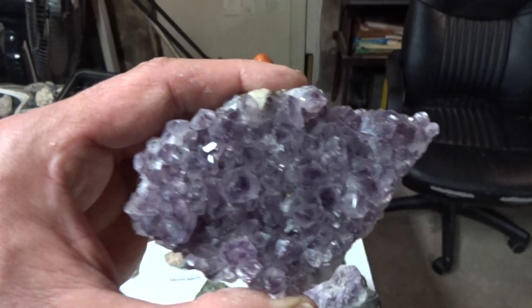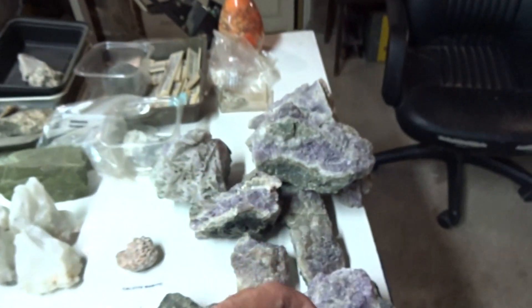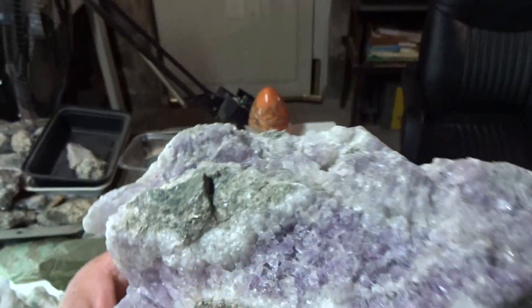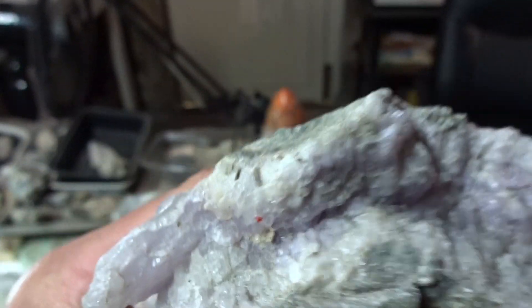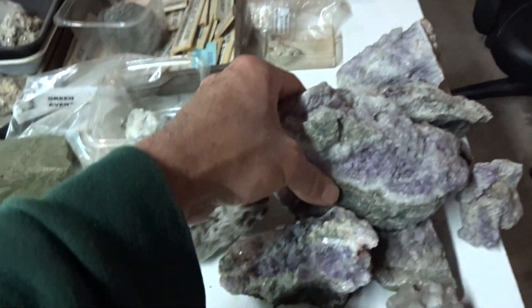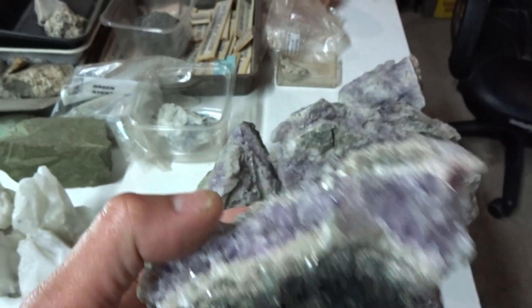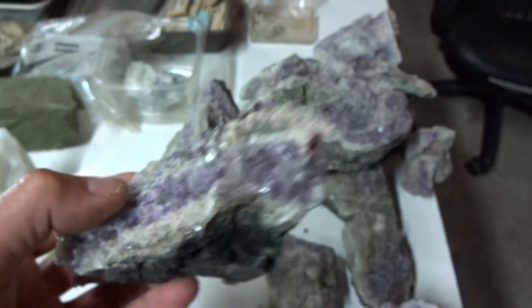Amethyst — gorgeous specimens of amethyst. I prospected these and look at the size of this one. Perfect crystals, octahedral form.